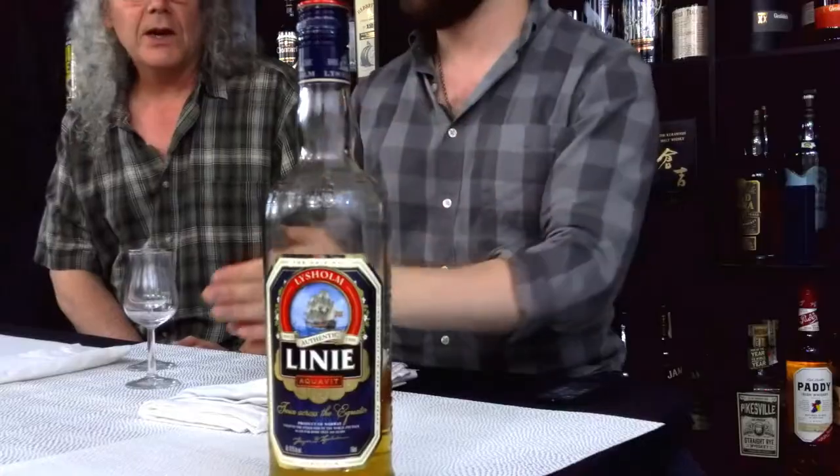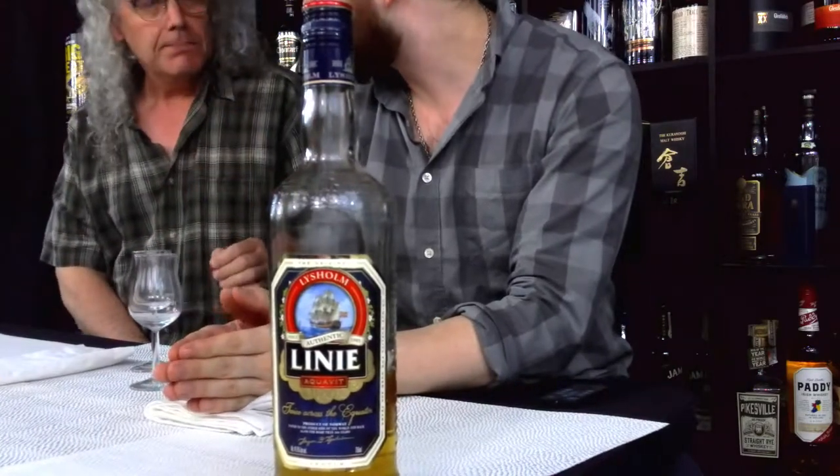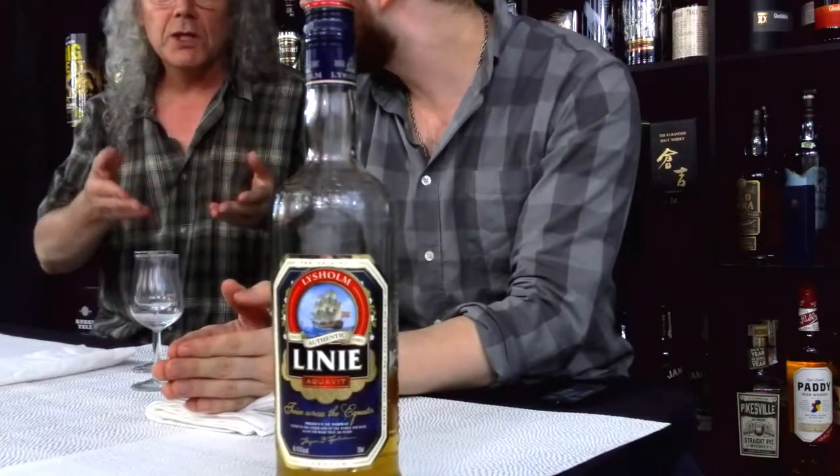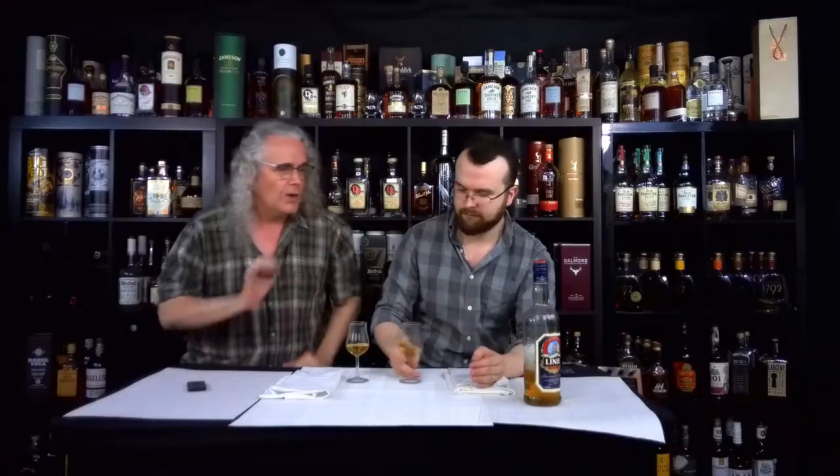It's a Scandinavian beverage called Linnier Aquavit. It's a really interesting beverage — it's considered an aperitif, which is something you would drink to prepare yourself for a meal, where a digestif is something you would drink after a meal. Not a high alcohol content, but a really interesting flavor, and it really does a great job of preparing the palate for a meal.